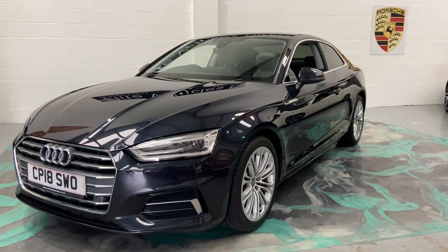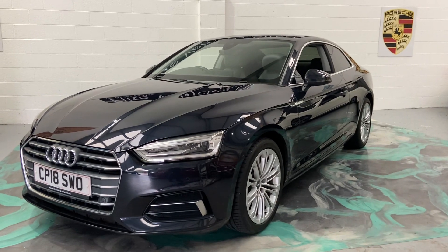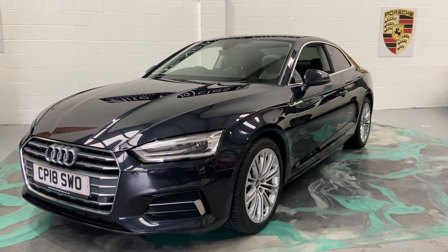Hi, welcome to Elite Vehicles Direct Limited. My name is Carl, the owner of Elite Vehicles Direct. Just showing around a new arrival, which is this beautiful 2018 Audi A5 Ultra Sport.